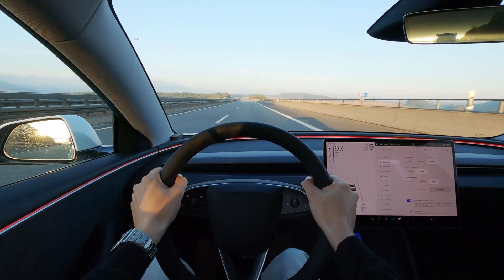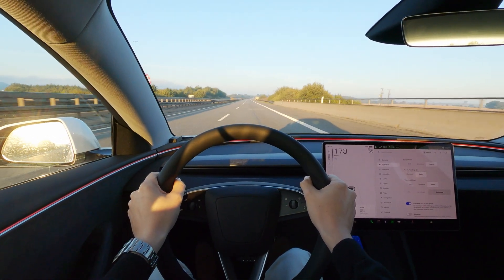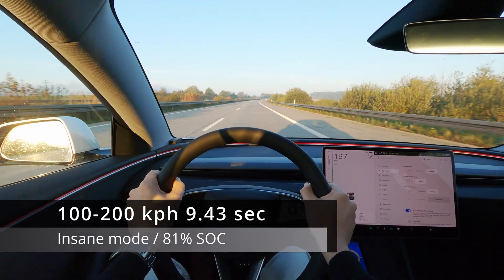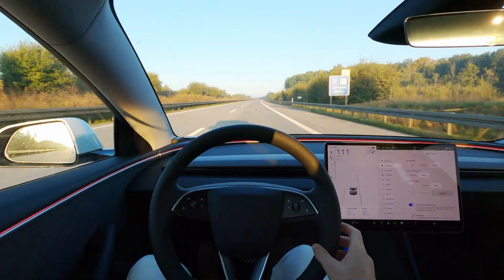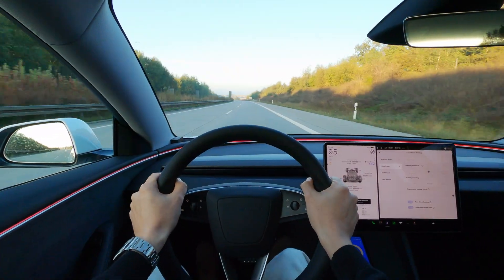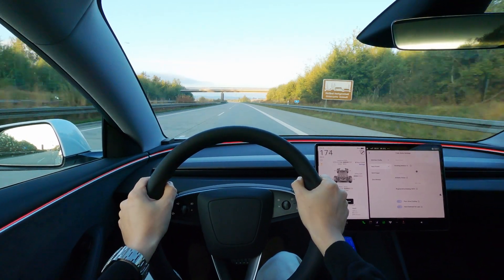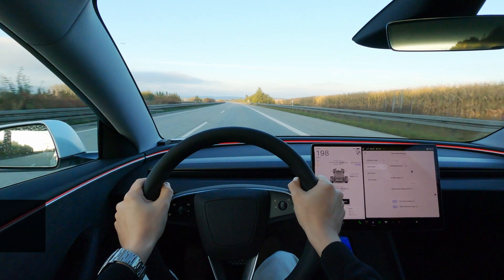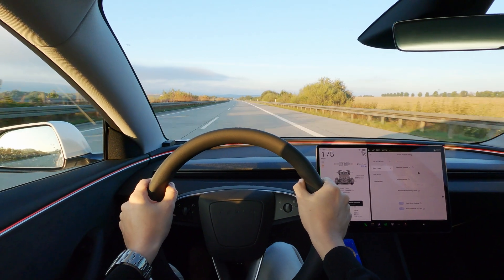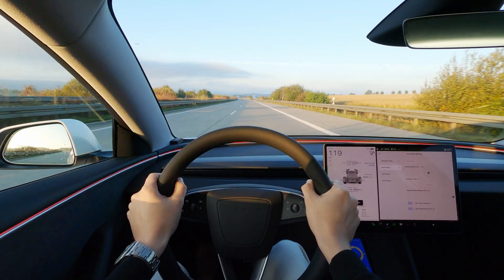For good measure, one more time in insane mode. I guess the lower the state of charge becomes, the harder it will be to reach sub-9 second times. Let's pull in at this rest stop to get back into track mode. 8.9 — a small improvement compared to last run. You might just get better performance being in track mode. As far as I can tell, there's also some additional cooling going on which would allow you to put out more power over a longer time.